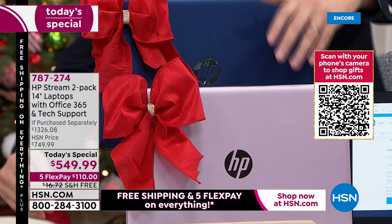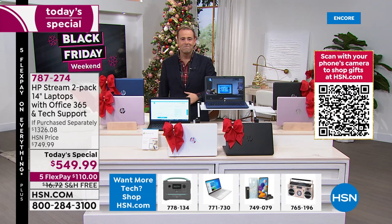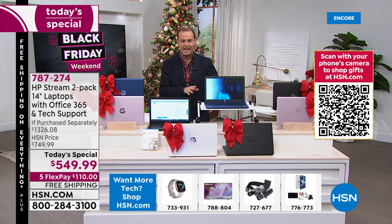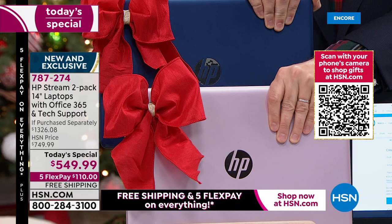And that's not even factoring in Microsoft Office with Word, Excel, and PowerPoint, or the technical support. You start adding these things up at the checkout in the store and you're hundreds and hundreds of dollars more. We're nearly at 10,000 sold — selling way faster than even we anticipated. Blue and rose gold is the best seller — if that's the color you want, you must order it tonight. Blue and rose gold is on fire.